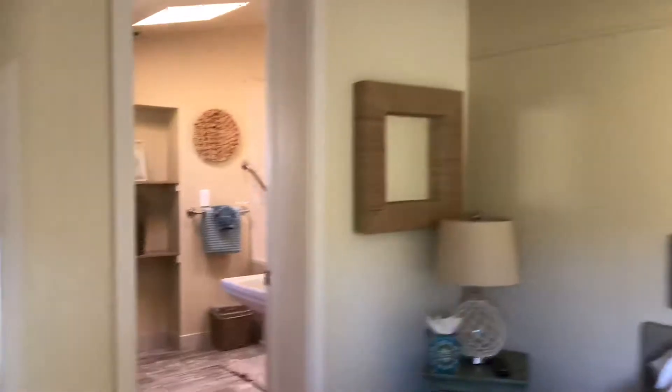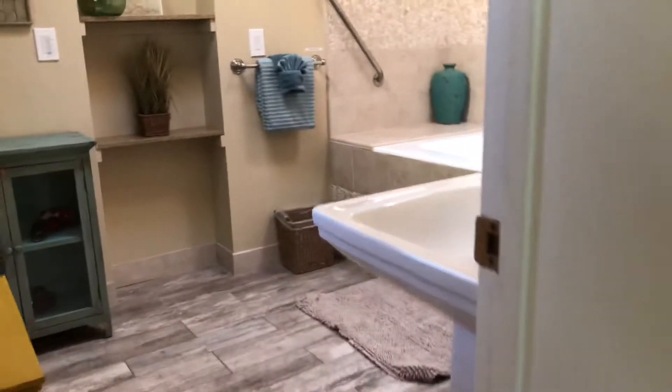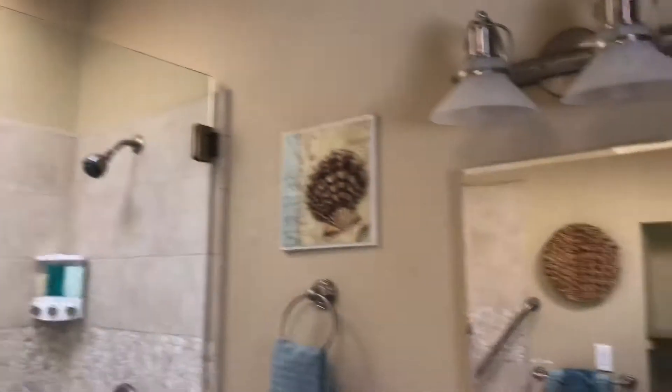Big bed, and you step up into the bathroom, which is very nice — skylights. You can see it's a tub with a shower. Very nice. So glad to be back here.